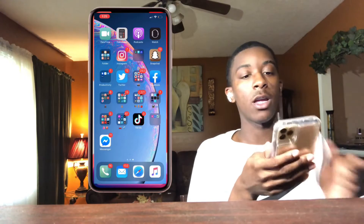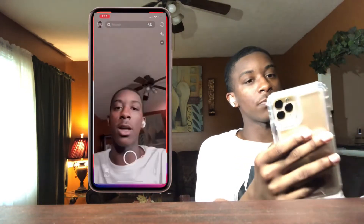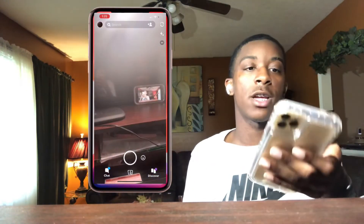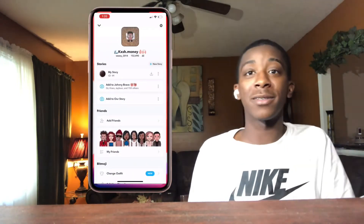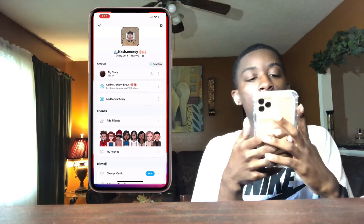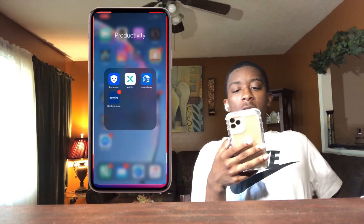My second most used app is Snapchat. If you don't add me on there, add me — there's my username right there. Yeah, that would be my second most used app.